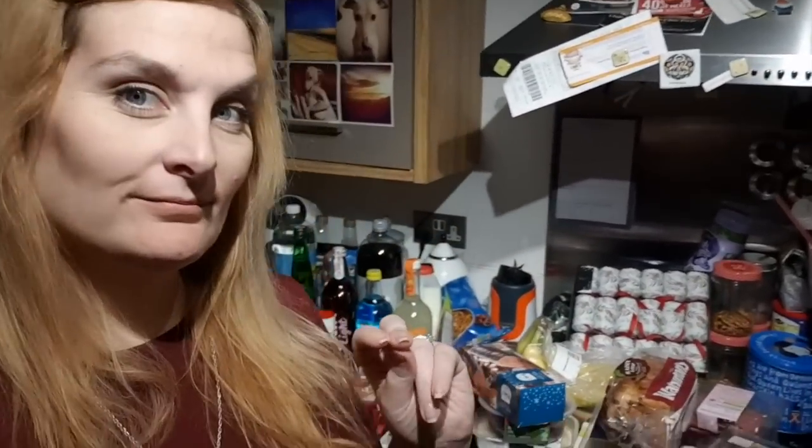Hi guys, hope you're all okay. Today I have a Sainsbury's food haul. This came to £75.92 but I'm going to get some of that back because I sent things back. We have one of the Sainsbury's delivery passes so we've already paid for delivery for the year.